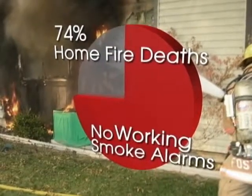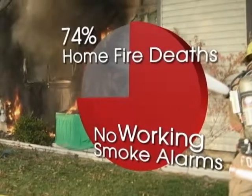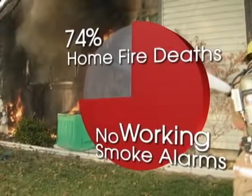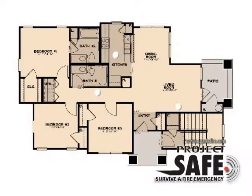74% of reported home fire deaths result from fires in homes with no smoke alarms or no working smoke alarms. This is a chilling statistic that can be prevented. Fire building codes require battery-operated smoke alarms to be centrally located in the hallway of all homes built before 1994. After 1994, smoke alarms were required to be installed in every sleeping room and centrally located in the hallway, and be interconnected through the house electrical power, so when one sounds, they all sound.